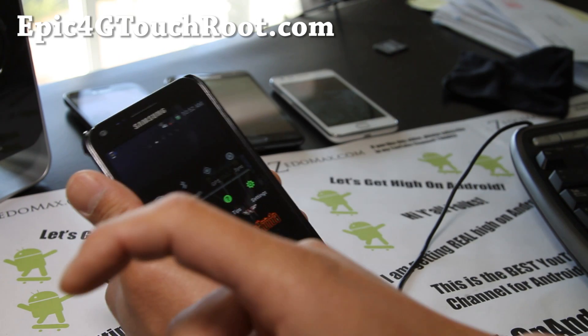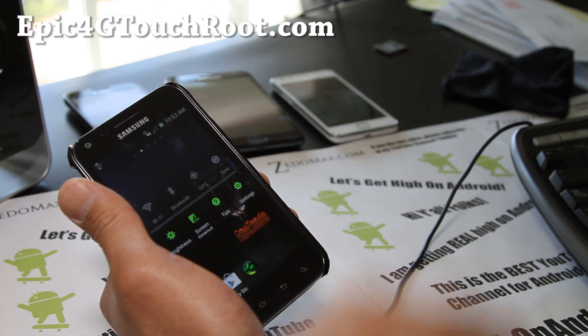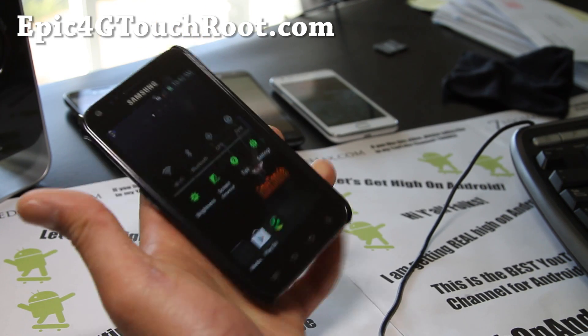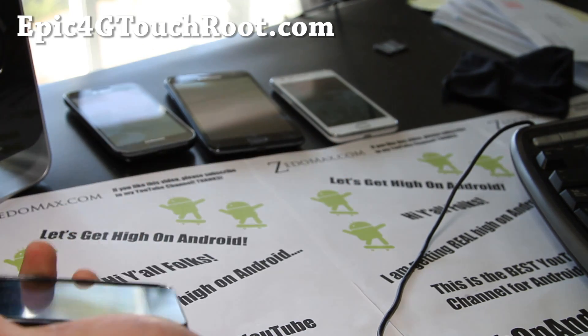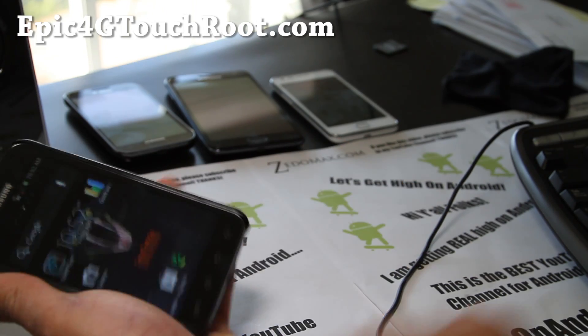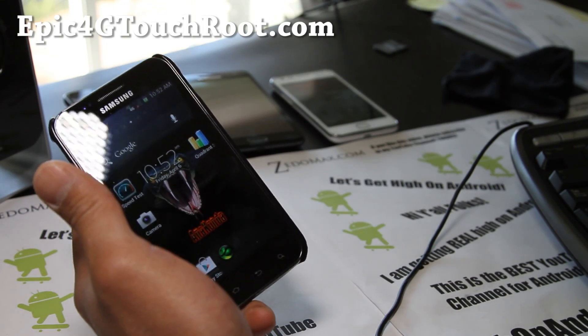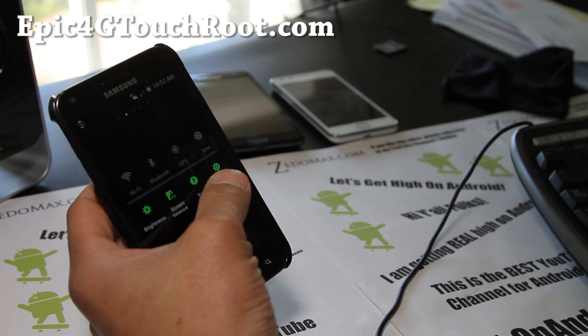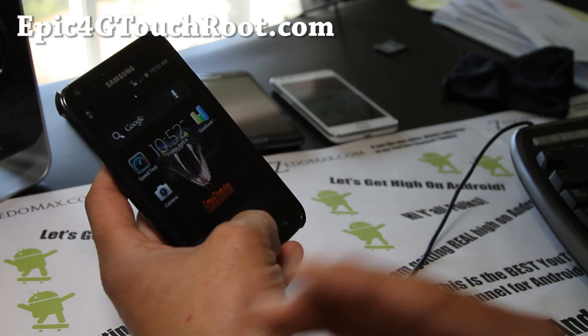If you're on YouTube, don't forget to hit that like button, favorite button, and subscribe button. Thanks a lot — share this with your friends on Twitter, Facebook, or Google+. I'm going to go get really high on Android folks and try out these two ROMs. Definitely recommend it if you want a pretty cool ICS with great battery life and performance.